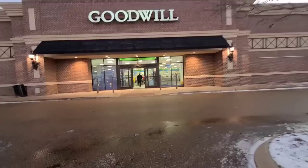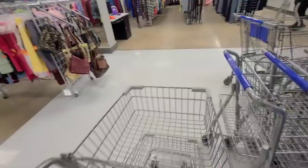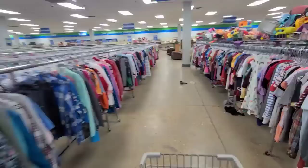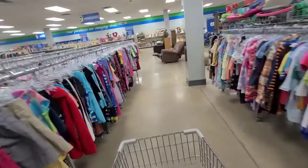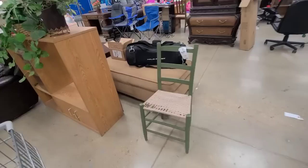Hey guys, I hope y'all are having a great day. Today I am shopping at the regular Goodwill in Hernando, Mississippi. As you can see, we had some snow and there is still a little bit on the ground. I have not been to this Goodwill in quite a while, so I am excited to see what they have. This one is a nice one — it's organized, it's big, they have a lot of clothes but they also have a lot of other stuff including furniture. I have bought so much furniture here for my house.